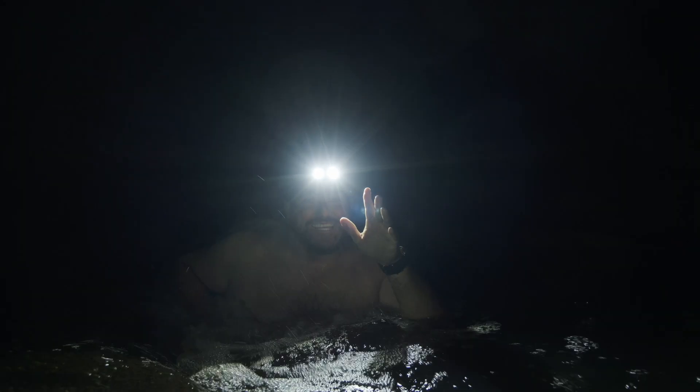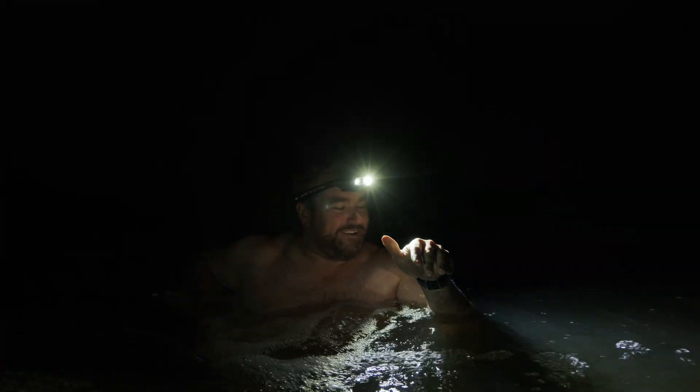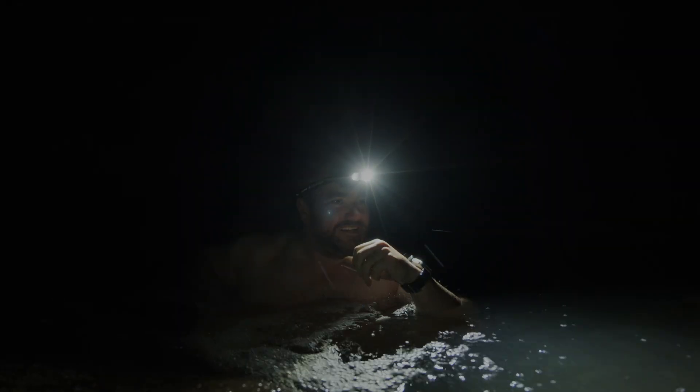It doesn't get much better than this. That is the end of another fantastic evening out on the Led Lenser Tech Talk. We're about to head off to camp — enjoy your evening.